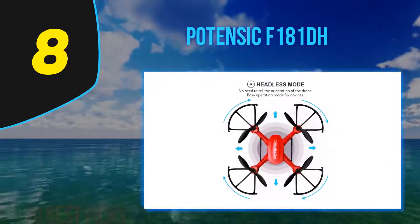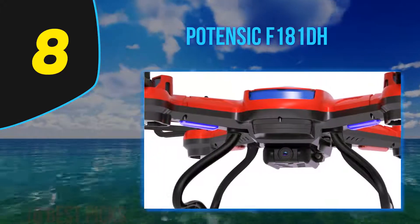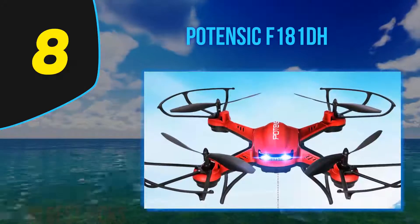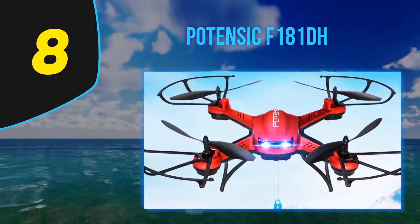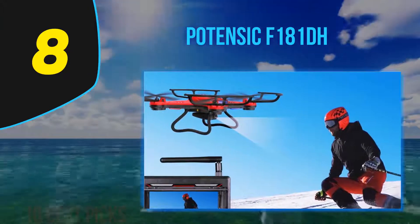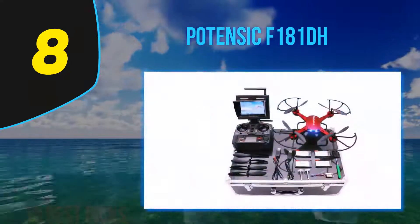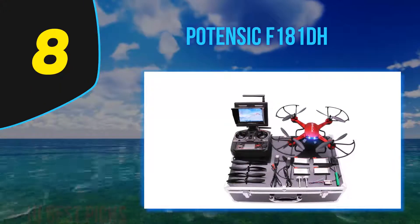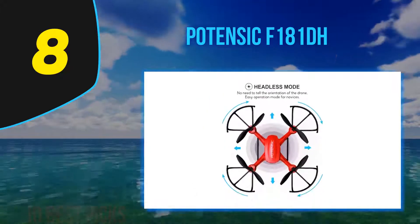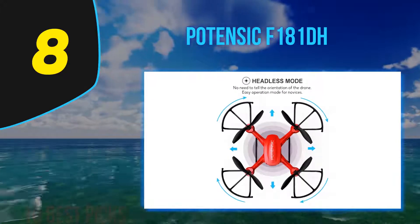The F-181DH is able to fly even in windy conditions. Flight time is around 8 to 10 minutes, with control range of 80 to 100 meters. The 2MP camera records good quality video and photos, and the highlight is the 5.8GHz live video transmission displayed on the included LCD screen. It features FPV, altitude hold, and a brilliant stepless speed function, making it great fun and easy to fly.